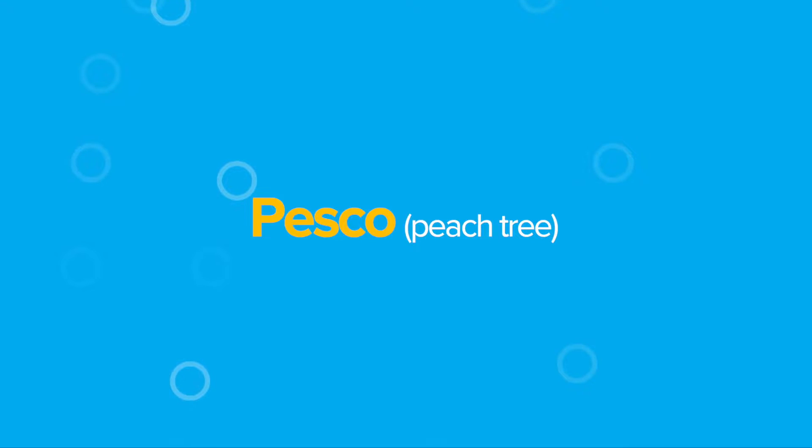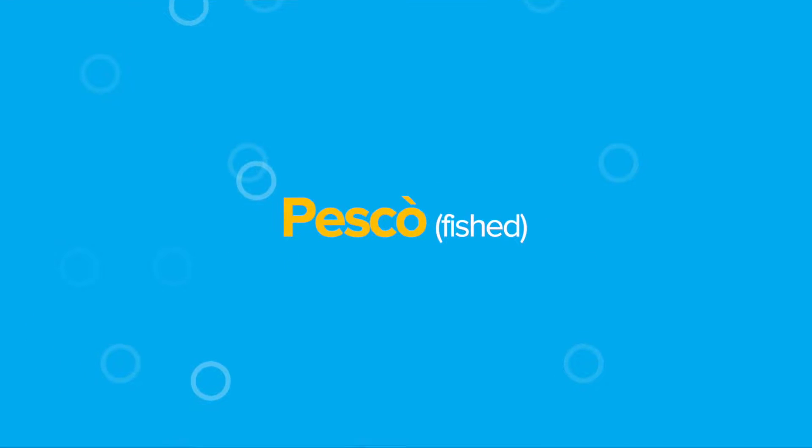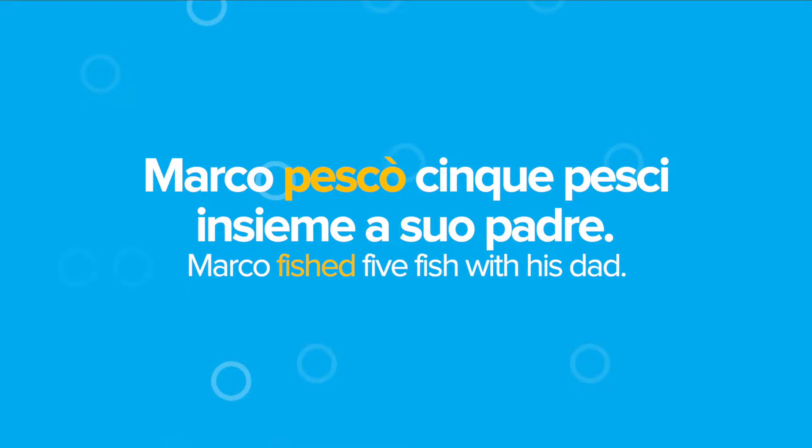For example, if I say pesco and pescò, do you notice the difference? The second word has a grave accent on the O, which gives these two words a totally different meaning. The first word, pesco, indicates a peach tree — 'Che bel pesco!' What a beautiful peach tree! If we write the same word but with an accent, we will have the simple past of the verb 'to fish': Marco pescò cinque pesci insieme a suo padre — Marco fished five fish with his dad.